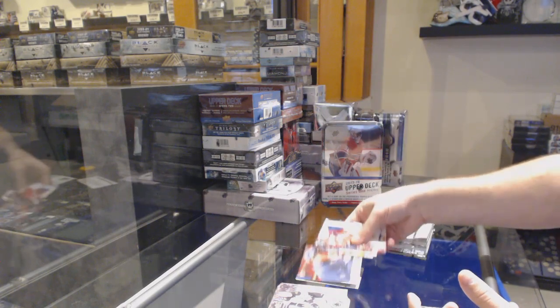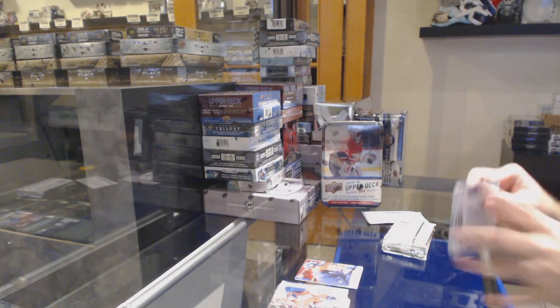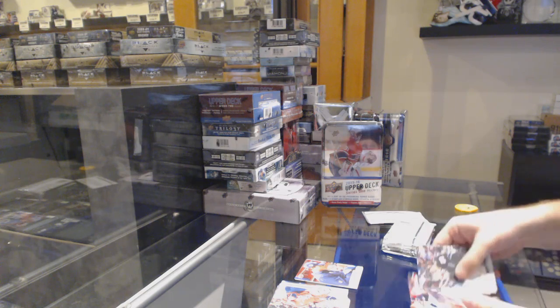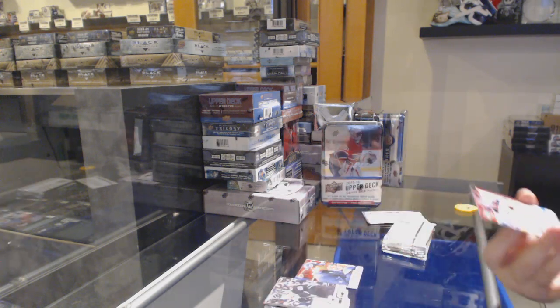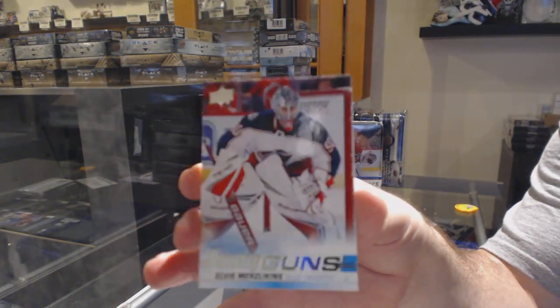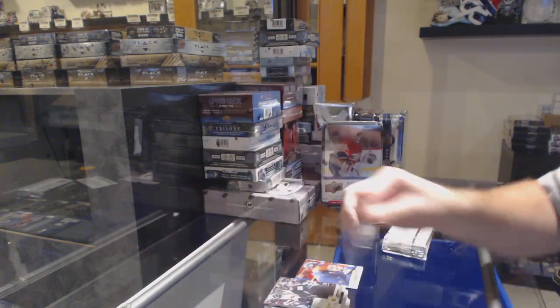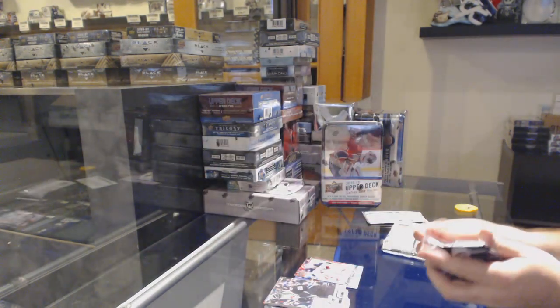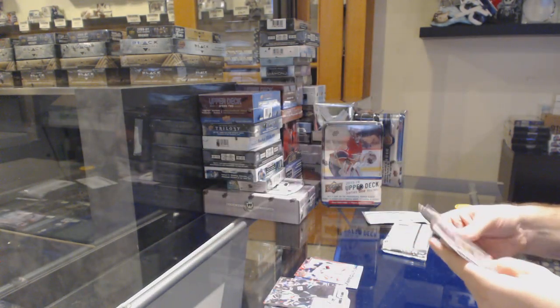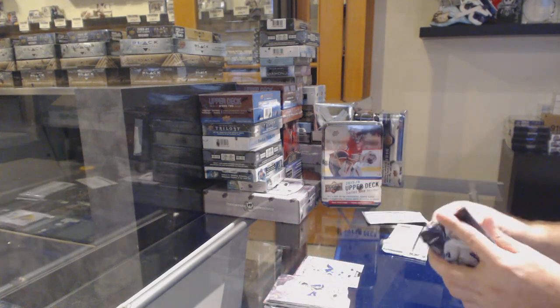We've got a Canvas for the Tampa Bay Lightning — Brayden Point. Young Guns, Elvis, for the Blue Jackets — definitely a gradable one. Anytime you want a card graded, let me know. We've got a Matt Duchesne for the Preds, OPGFC. Marky rookie blue of Lillia for the Blue Jackets.